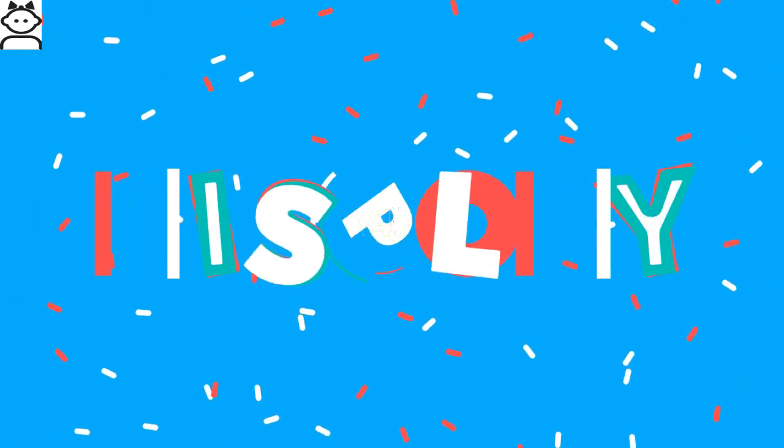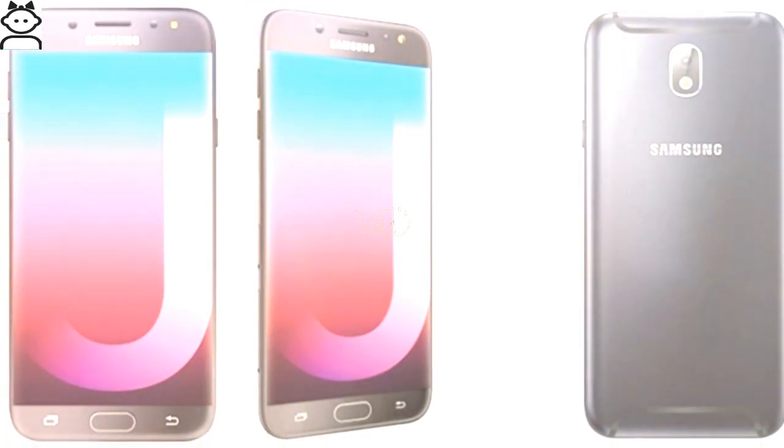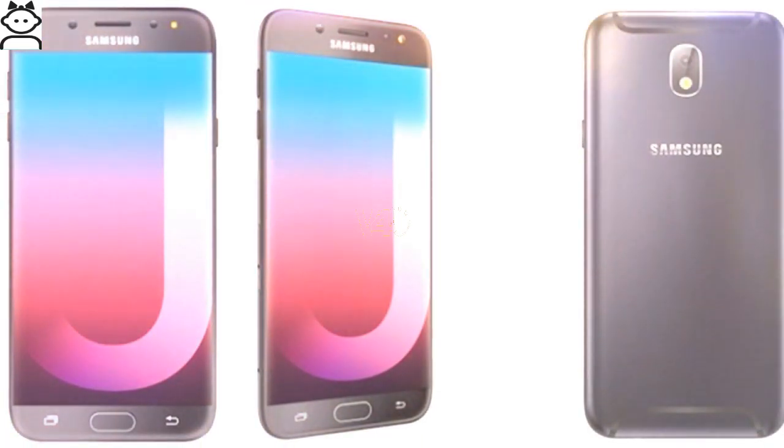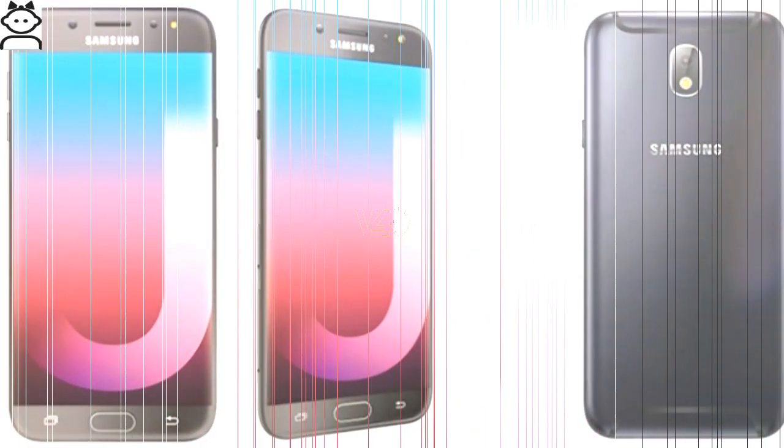Galaxy J7 Pro display: it sports a 5.5-inch Full HD 1080 by 1920 pixels 2.5D curved glass display, with IPS and LCD technology.